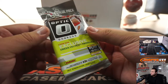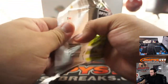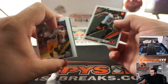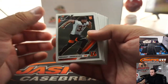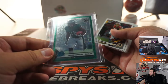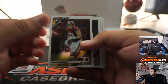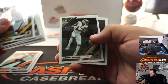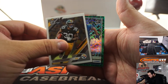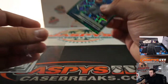Here's the Optic Value Retail Pack, where you get exclusive green velocities. We did get a green velocity — there you go. These green velocities actually sell pretty well. I just picked up my own green velocity, came in the mail yesterday. Very nice. And we got a TJ Hockenson Rated Rookie for the Lions, green velocity.